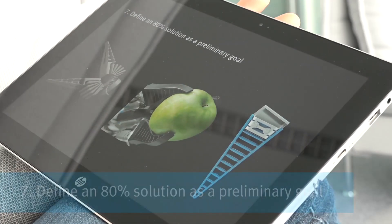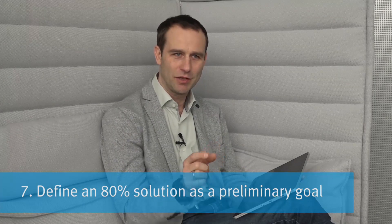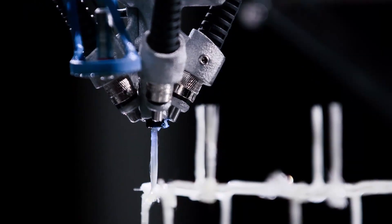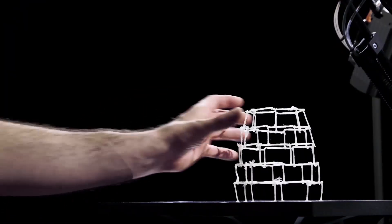It often helps to define an 80% solution as a preliminary goal. It takes about 20% of effort to achieve 80% of the result, and about 80% more effort to achieve the last 20%. Thanks to technologies like 3D printing, we can quickly produce 80% solutions that can be discussed with customers, tested in real life, and validated for fit and size. Then, often after 3–4 more years of development, we come up with a catalog product deliverable worldwide within 24 hours.